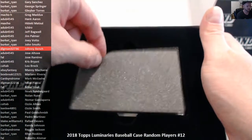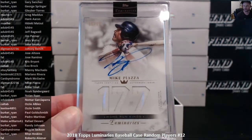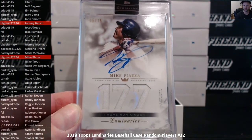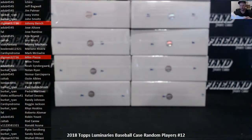Card 2: Mike Piazza, auto jersey, 15 out of 15. Digman's got Piazza as well — 2 for 2, Digman. Well done.